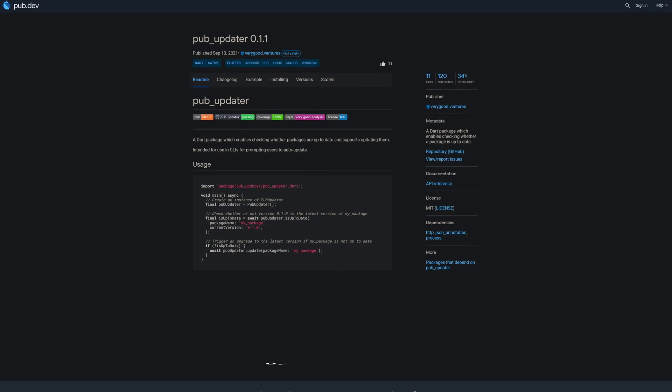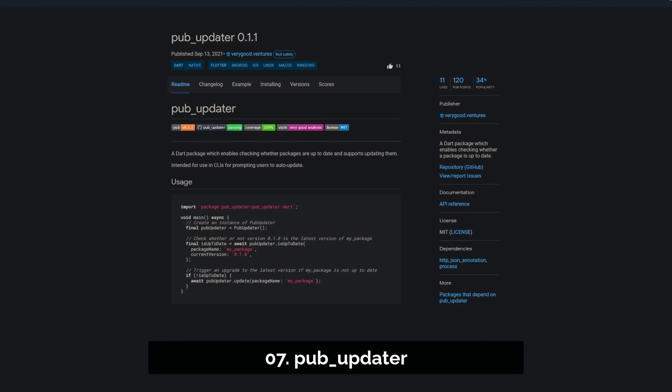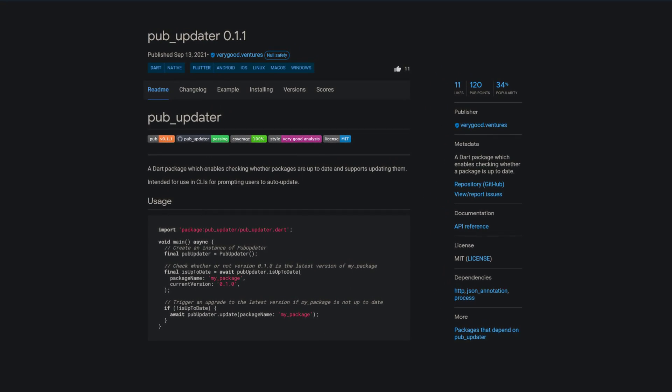Number 7 is called PubUpdater — a Dart package which enables checking whether a package is up to date.